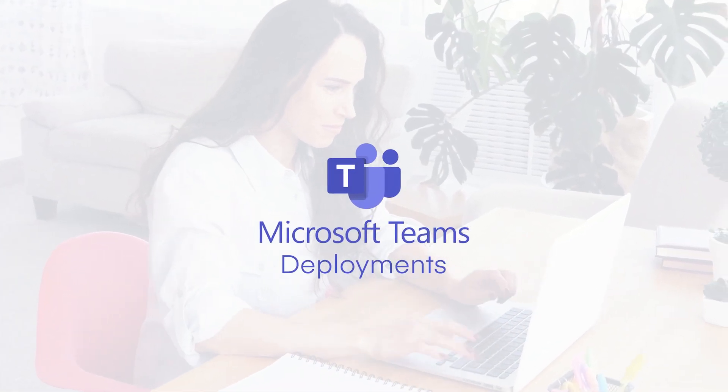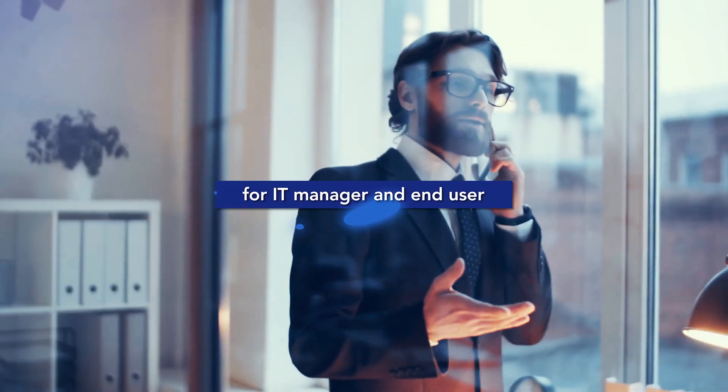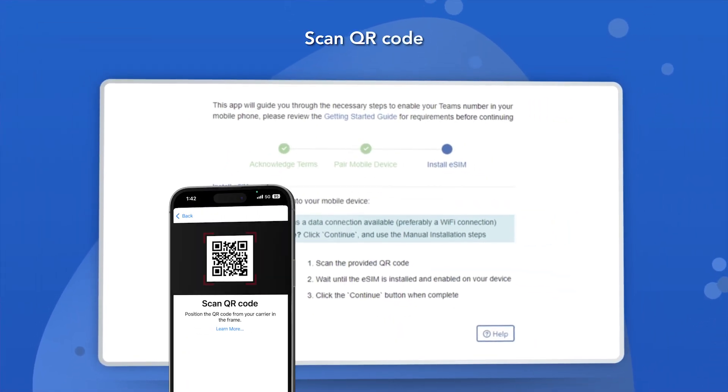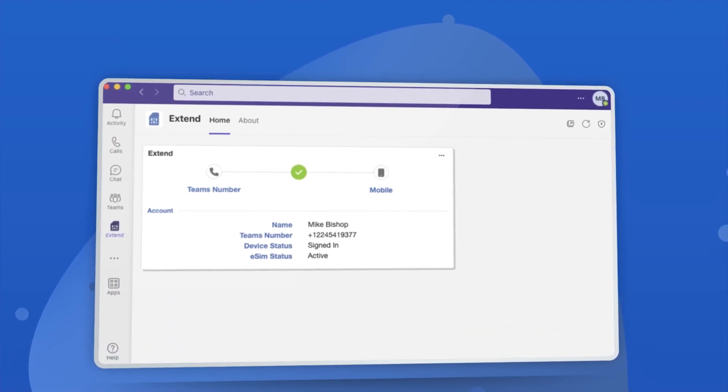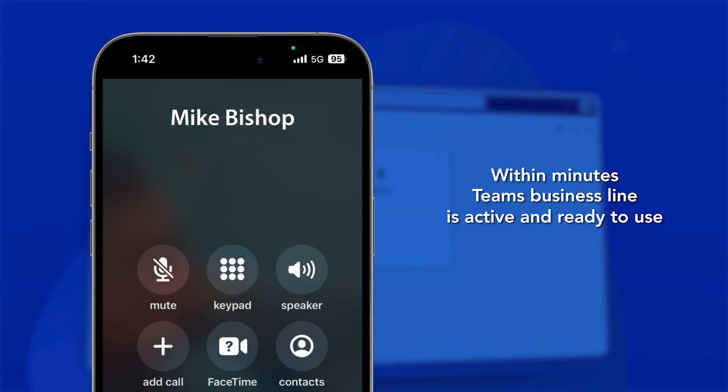For Microsoft Teams deployment, the installation of eSIM is simple and fast, both for the IT manager and the end user. The user simply needs to scan a QR code, follow a couple of steps, and within minutes their Teams business line is active and ready to use.